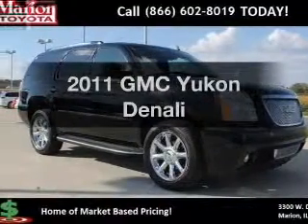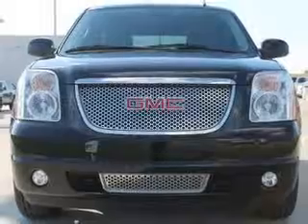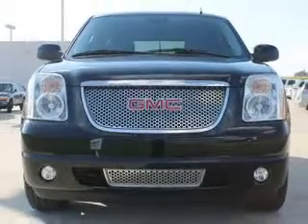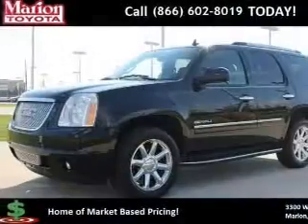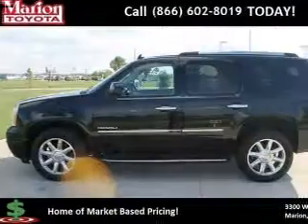Imagine yourself in this 2011 GMC Yukon. If you're looking for a first-rate auto, this one could be yours today. The powertrain includes all-wheel drive with a powerful 8-cylinder engine driven by a 6-speed automatic transmission.